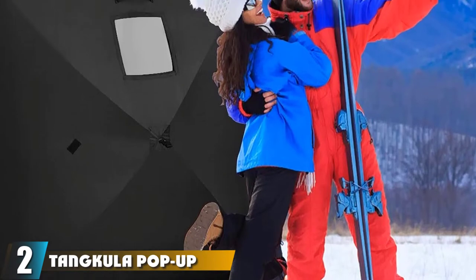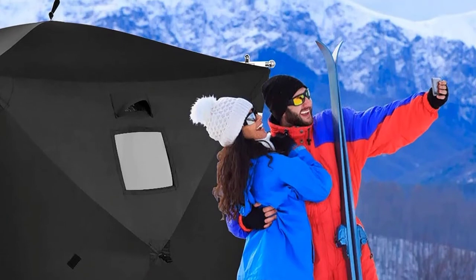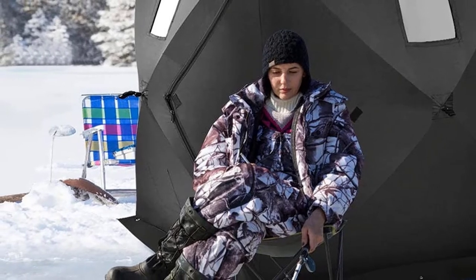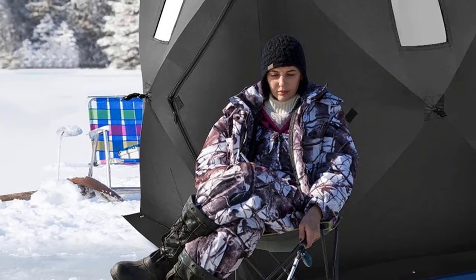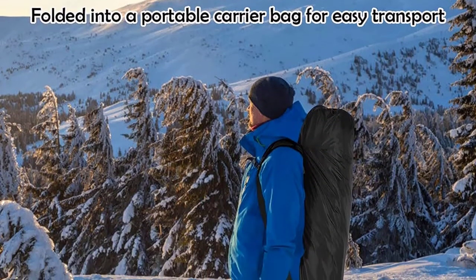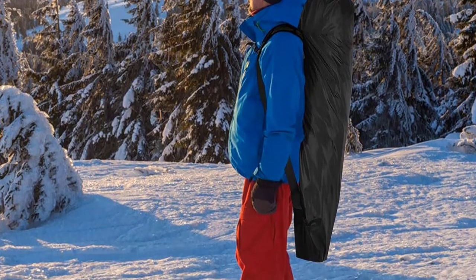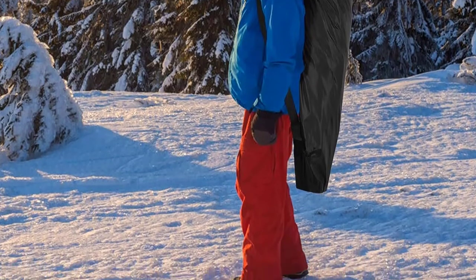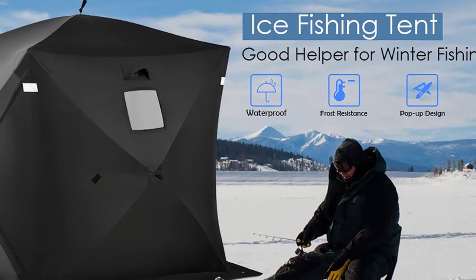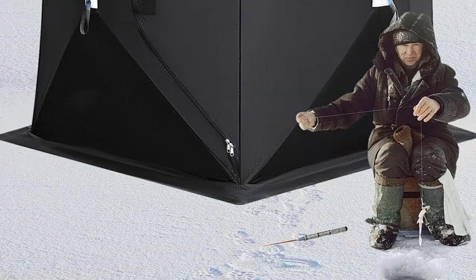Moving on to number two, we have the Fujifilm FinePix XP130 waterproof camera. Able to perform incredibly at a depth of 20 meters and withstand the shock of a fall from 5.8 feet, the Fujifilm FinePix XP130 is one of the latest models in the XP series rugged camera category. The FinePix XP130 can perform incredibly at 20 meters underwater, remains functional when temperatures fall below zero, and exhibits excellent dust resistance, making it perfect for sandy beaches.